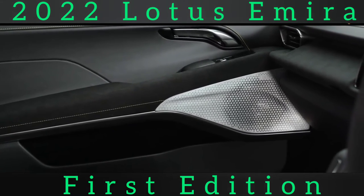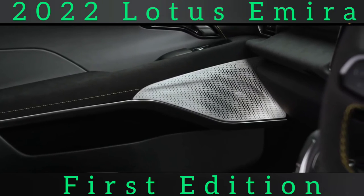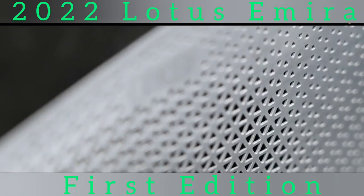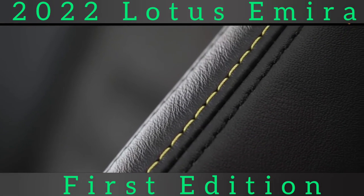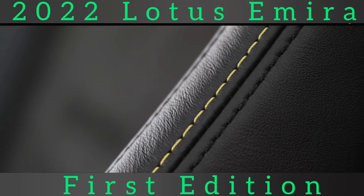Despite all the new tech and richer materials, some classic Lotus features, such as a semi-exposed gear linkage on manual cars, are retained. Adaptive cruise control, an anti-collision system, fatigue alert, road sign detection, a speed limiter, lane departure warning, rear cross-traffic alert and lane-changing assistance all feature as part of the ADAS advanced driver assistance systems suite.